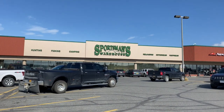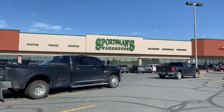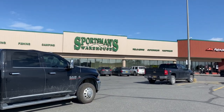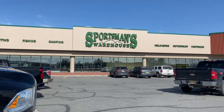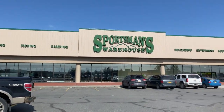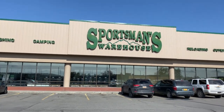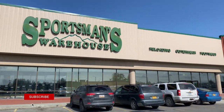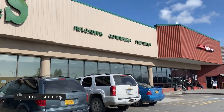Welcome back to another ammo shortage video in Alaska. Today I'm here in Soldotna — if you guys don't know Soldotna, it's about three hours south of Anchorage, Alaska. We're here at the Sportsman's Warehouse and we're gonna go check out their ammo inventory. This will be my first time coming to this Sportsman's Warehouse, and this is the last one farthest south from Anchorage. You have this one, you have Anchorage, and then you have the one up in Wasilla, which is about one hour north of Anchorage. So let's go see what they have.